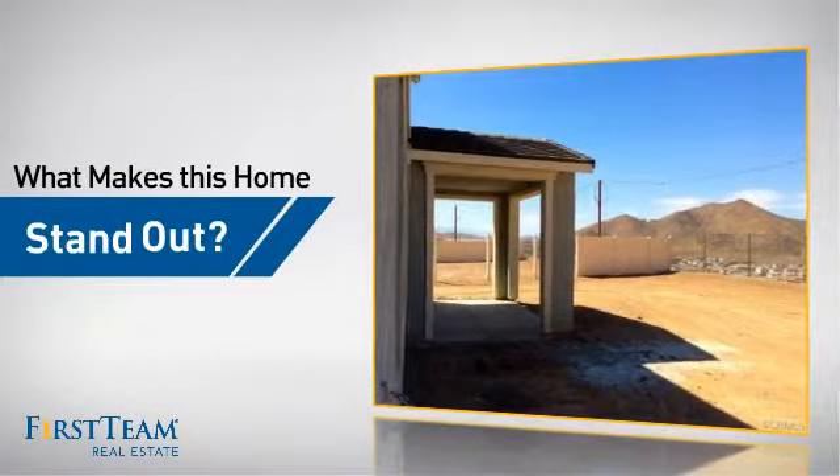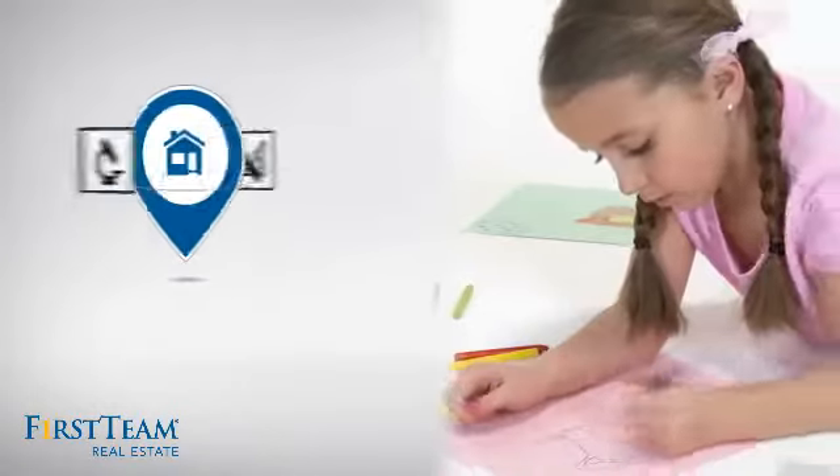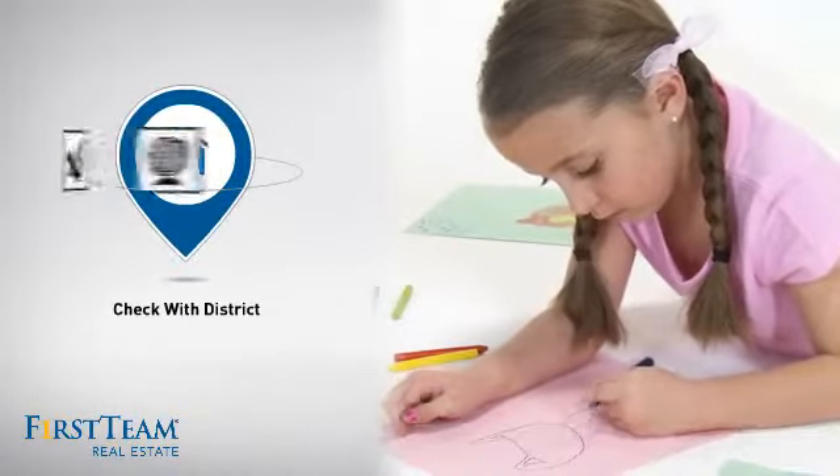But let's talk about what really makes this home stand out. Parents will be happy to know that it's located near a school.